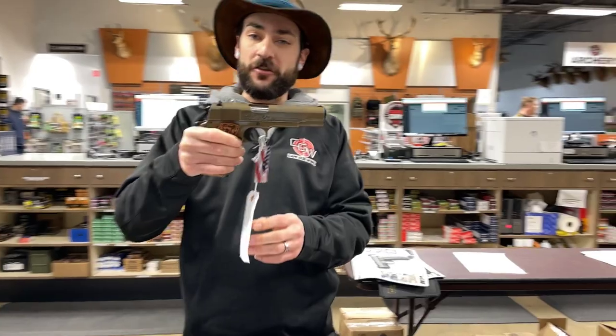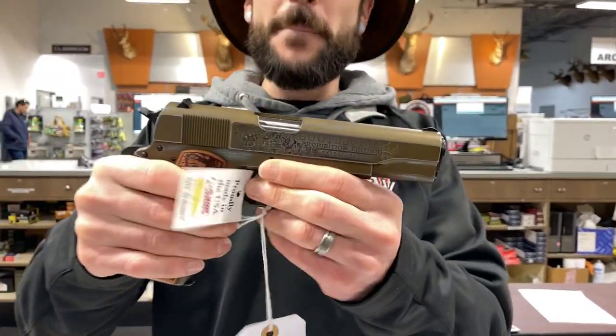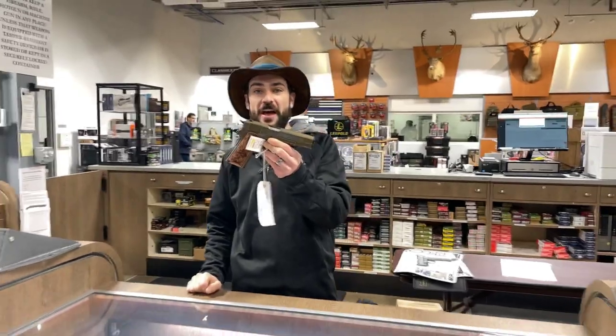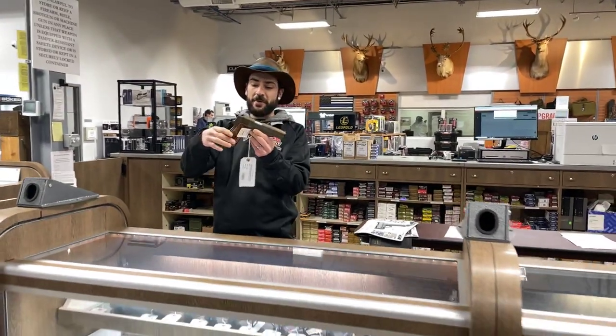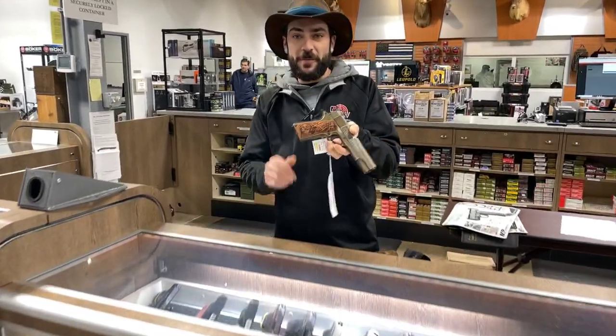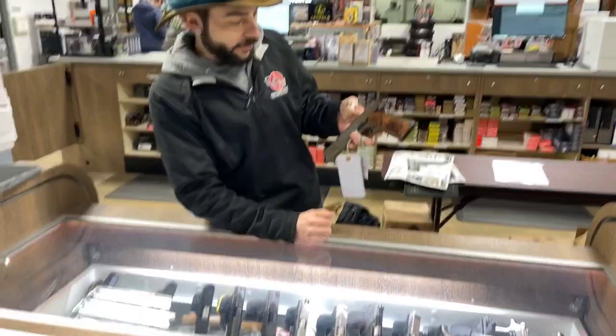This is a specialty piece — a 1911 Bootlegger Edition for 2021, put out by some local guys out of Worcester. As you can see, it's got special engravings of distillery equipment that was typically used by bootleggers.